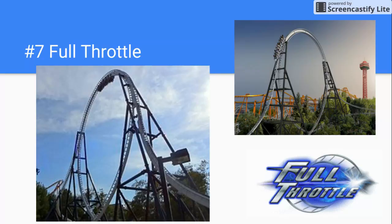Number 7 is Full Throttle. I didn't really like this ride because it was so short. The first part was kind of mediocre, except for the loop, but then after the loop it was mediocre too — except for the airtime over the loop. It would have been much more fun if they didn't end it right there.